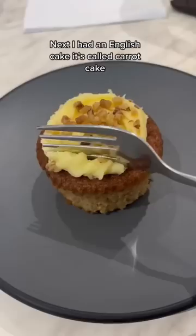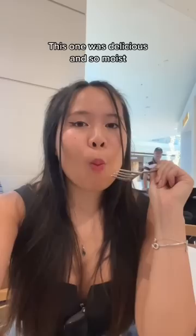Next, I had an English cake. It's called curry cake. I love the hints of cinnamon and ginger. This one was delicious and so moist.